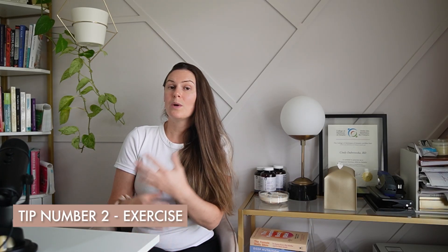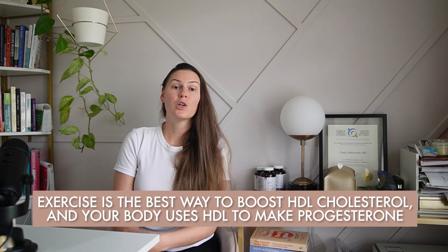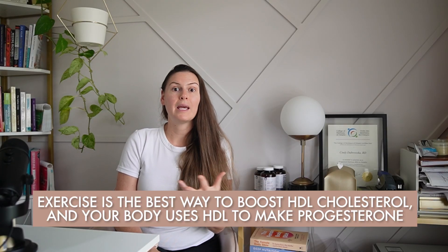Tip number two is to exercise. 150 minutes of light to moderate movement per week can be really helpful for supporting HDL cholesterol. Exercise is the best way to boost HDL cholesterol, and your body uses HDL to make progesterone. If you have a demanding job, prioritize movement on weekends, get a walking pad, take a walking lunch, or do some gentle stretches between meetings.